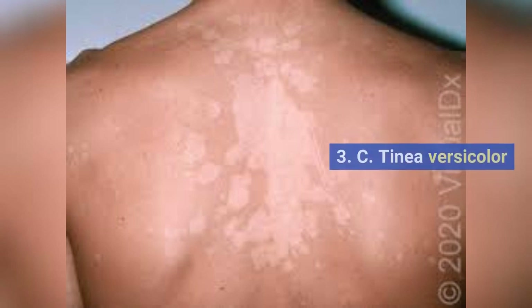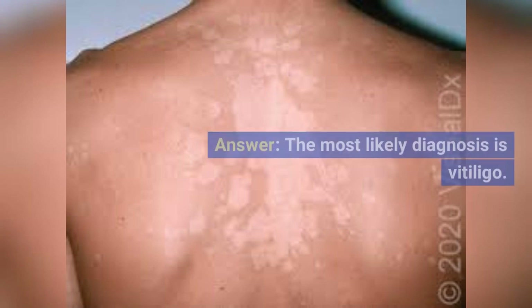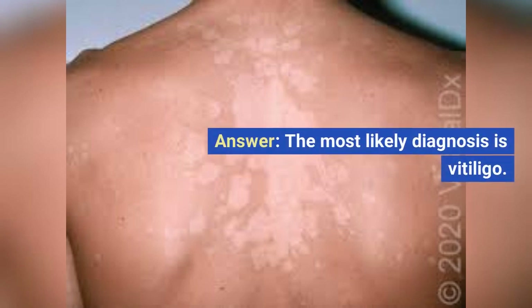B. Pityriasis alba. C. Tinea versicolor. D. Lichen planus. E. Psoriasis. The most likely diagnosis is vitiligo.